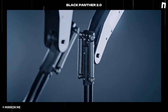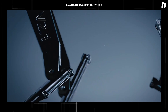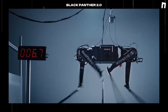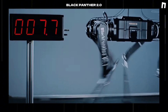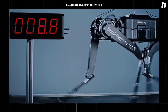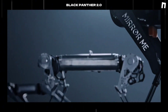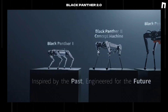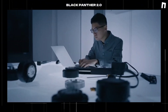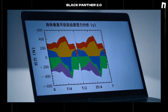A Chinese company has unveiled a quadruped robot that can run 100 meters in under 10 seconds, pushing the limits of robotics. Crafted by Mirror Me China, it pushes boundaries like never before. The Black Panther 2.0 Robot Dog is the result of a partnership between Zhejiang University's Humanoid Innovation Institute and the Hangzhou-based startup, Mirror.